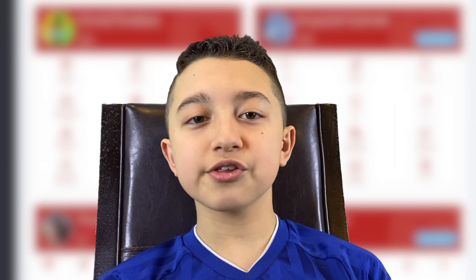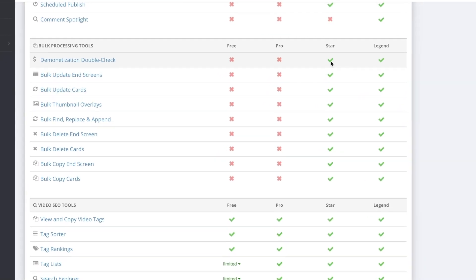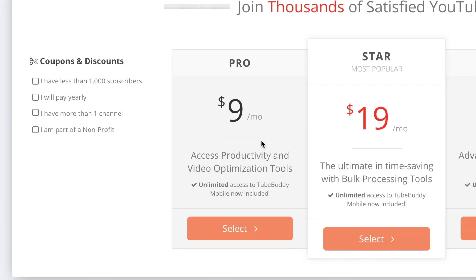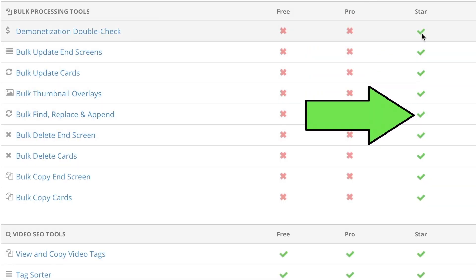The Legend license has more tools but it becomes really expensive. So if you need extra tools to optimize your videos, Pro is the best deal, no doubt. But if you have a lot of videos and want extra channel management tools, then you can get the Star license. Honestly, don't upgrade to Star if you don't have 50 to 100 videos — otherwise it's basically not going to be worth it. If you have over 100 videos, then you can consider it.